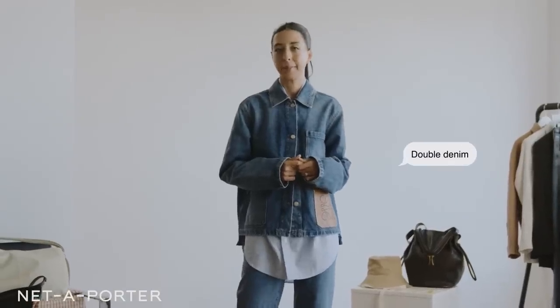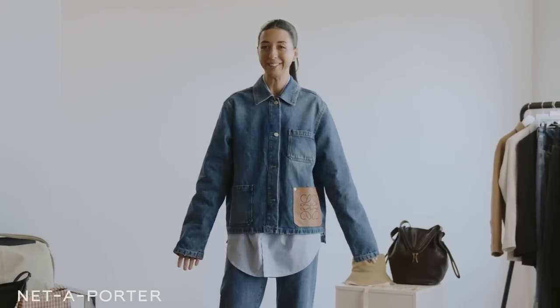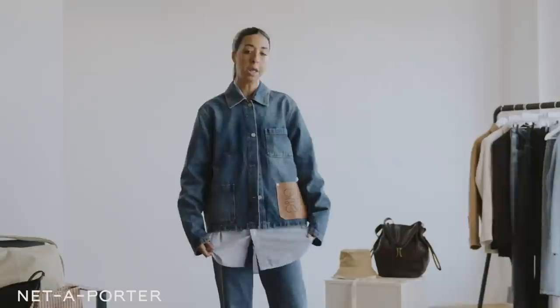The next style we're going to look at is double denim. I think double denim can be a bit overwhelming because of the amount of denim in the look. It's really important to balance it out by layering it with something light, like this R13 button-down — it peeks out the top, it comes out the bottom, and that fluidity kind of breaks up the look.